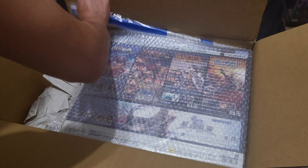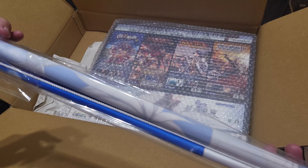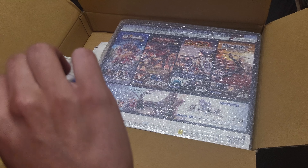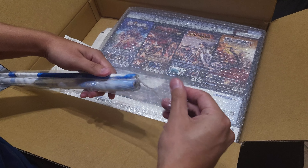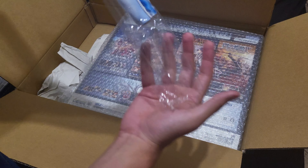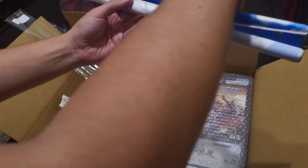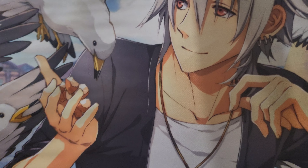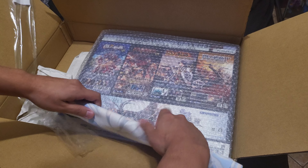And at the back I think it's a wallscroll of Crow. I can open it up and show y'all. You got a wallscroll of Crow at his hometown. Yeah, pretty dope. Roll this back up.